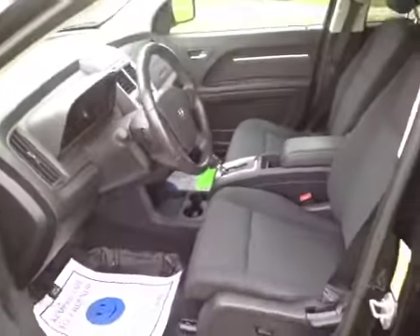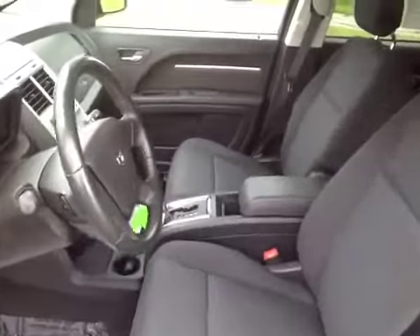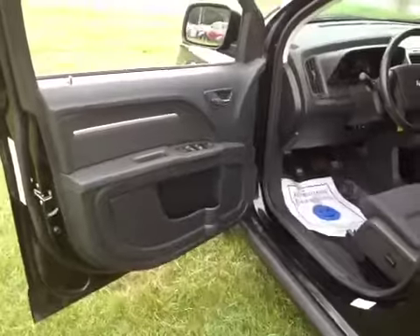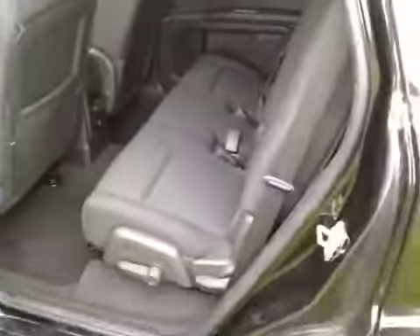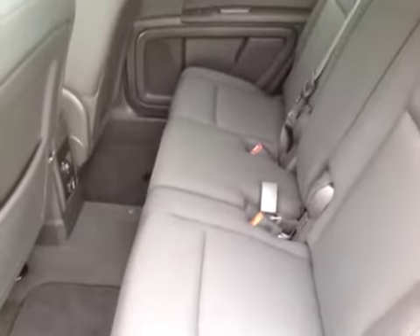The interior on this vehicle is nice and clean — no rips or tears in the seats. Headliner looks good, door panels look good, rear seats also look good, no rips or tears, and carpeting looks clean.